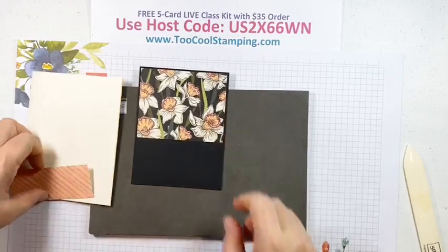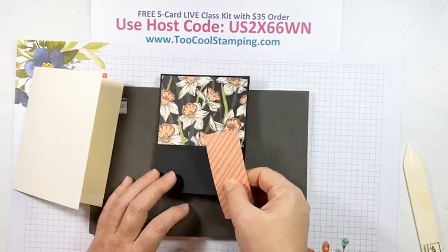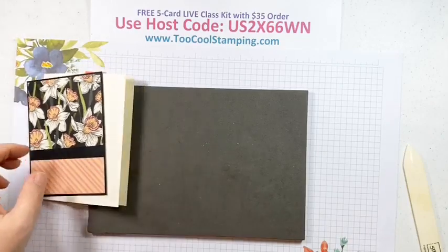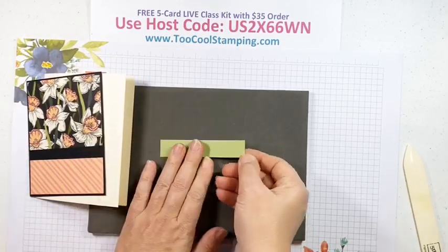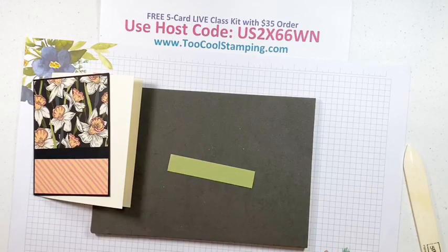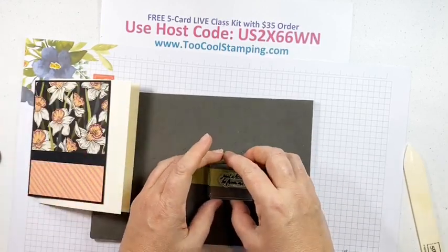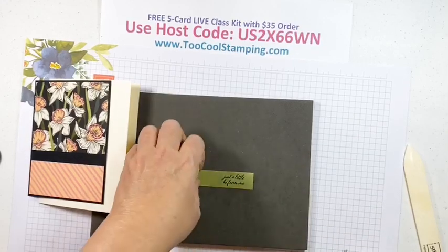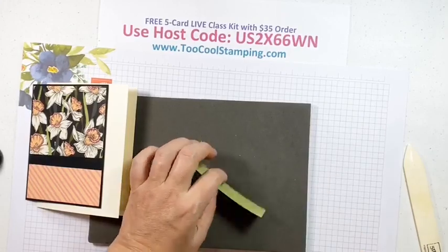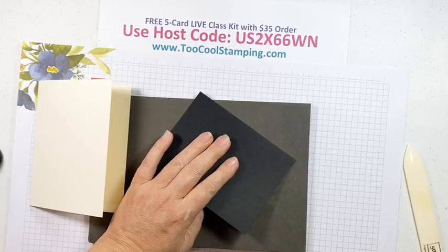I'm recreating a swap card that I received — I think I've already featured it on my 2 Cool Stamping blog, but I just love it. This is going to be the background. We're going to do a little sentiment — this is three-and-three-quarter by three-quarter in Pear Pizzazz — and we're going to add one of the Special Moments sentiments with Memento Tuxedo Black ink, adding it right across in between those two designer series papers.